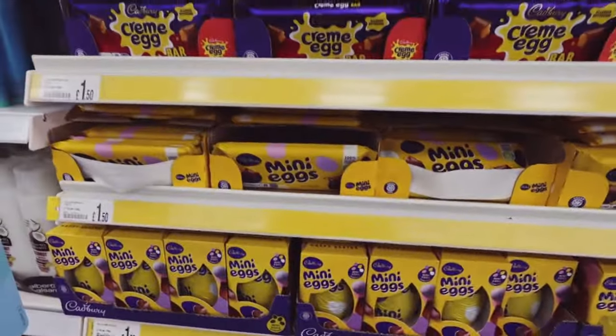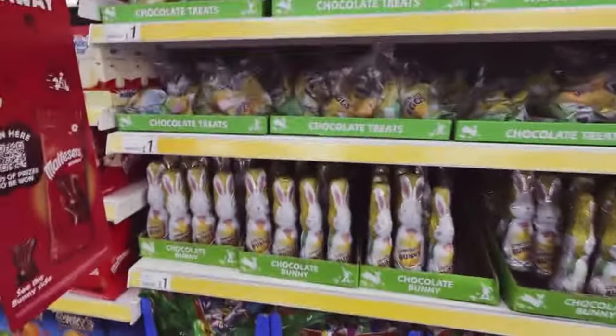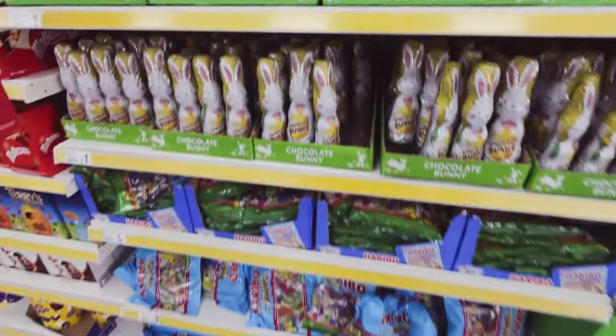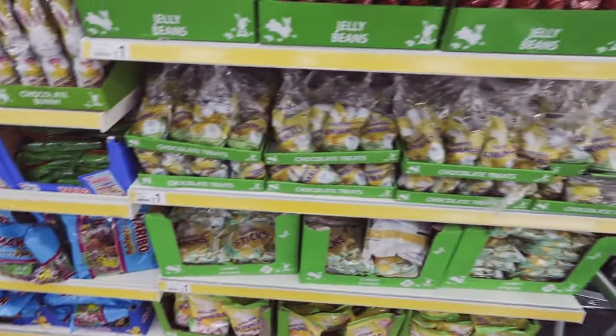One pound fifty for these little ones - I love mini eggs, that's a favourite of mine. I love all chocolate. I need to stock up on lots of hollow eggs like this because we do an Easter egg hunt in the garden every year. The twins are a little bit young for it still, but my older two love doing it.